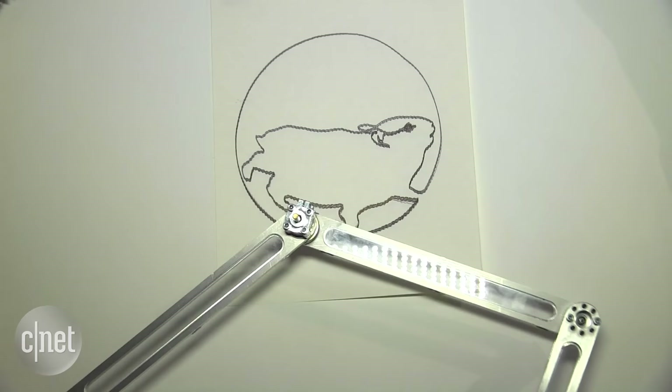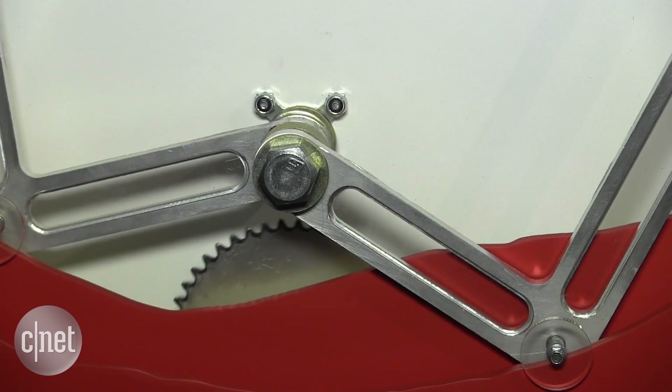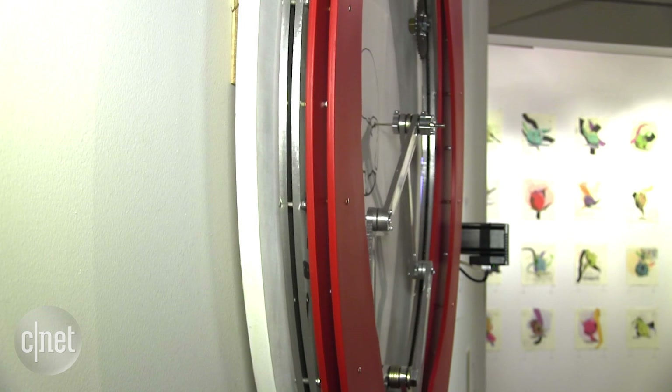I made a physics simulation of the drawing arm part of the machine, and then I used that physics simulation to trace out where the wheels would need to be. I ended up with these two circular drawings, and then I used a machine called a CNC machine — basically like a big robot — to cut it out of wood for me.